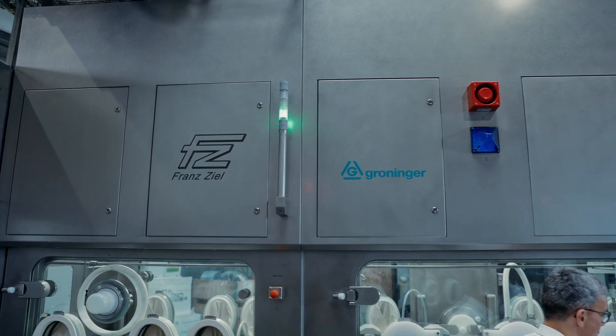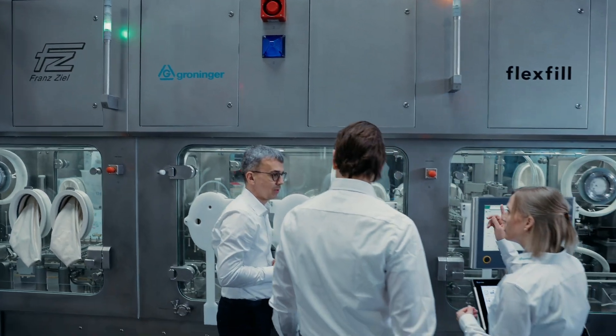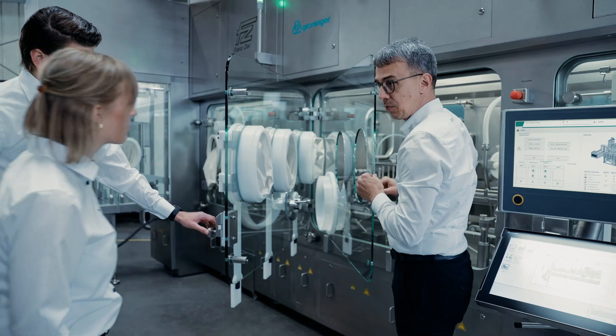Francille's isolators integrate seamlessly with modern filling lines like Kroninger FlexFill, forming a fully contained GMP-compliant aseptic environment.